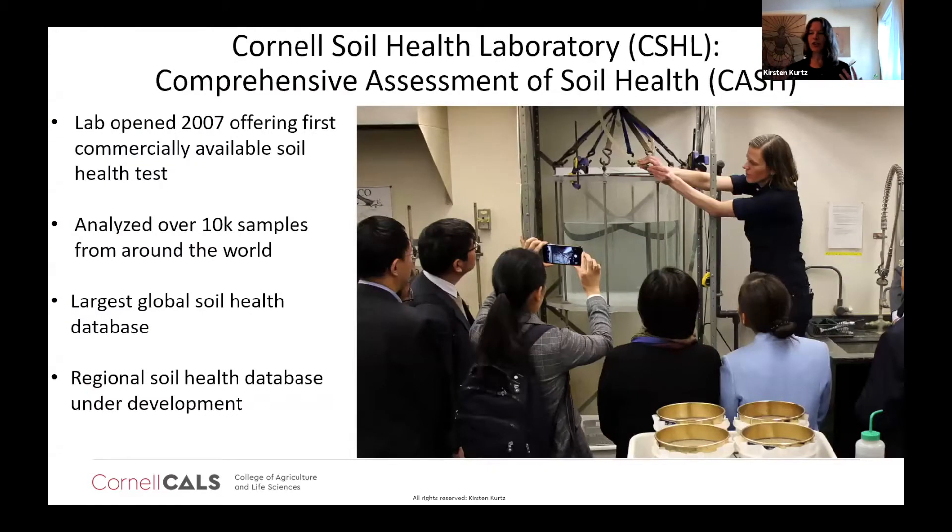I am the manager of the Cornell Soil Health Lab and have been working with the lab for almost 10 years, so it was an obvious choice for a comprehensive way to look at these soils. The lab opened in 2007 and was the first commercially available soil health test. We've analyzed well over 10,000 samples from around the world and hold, to my knowledge, the world's largest global soil health database. We're currently working on regional soil health databases, starting to separate results into different areas and look at soil health for specific regions like Nebraska.